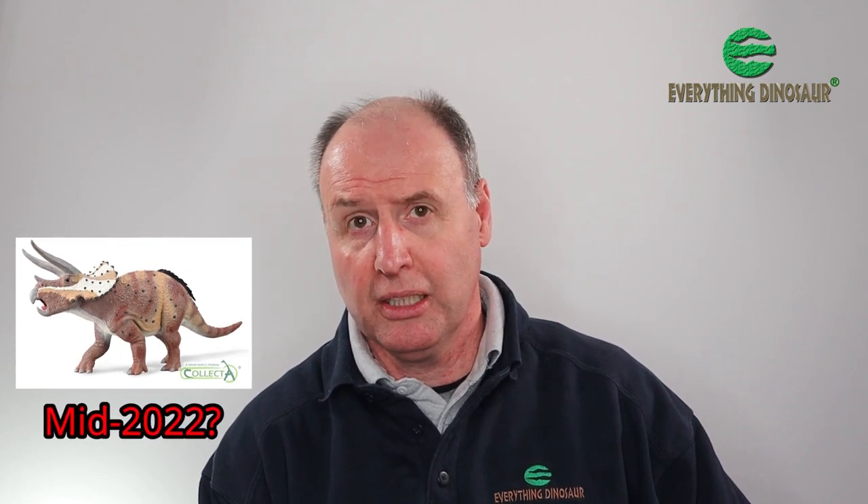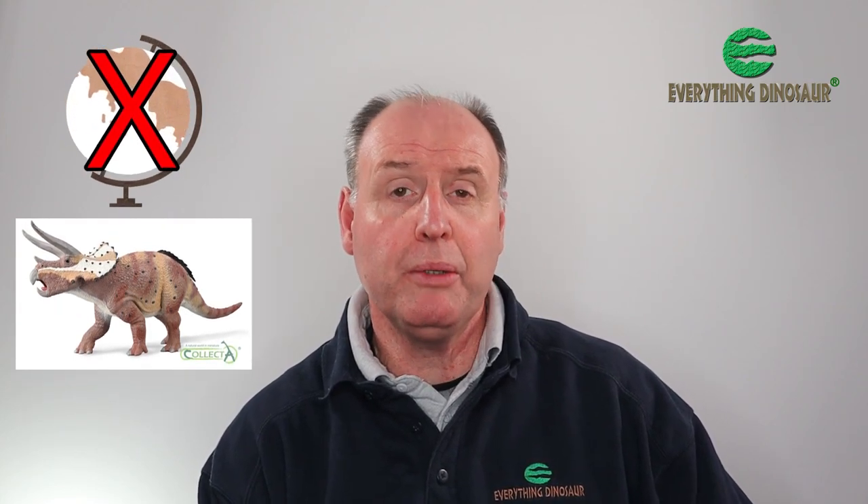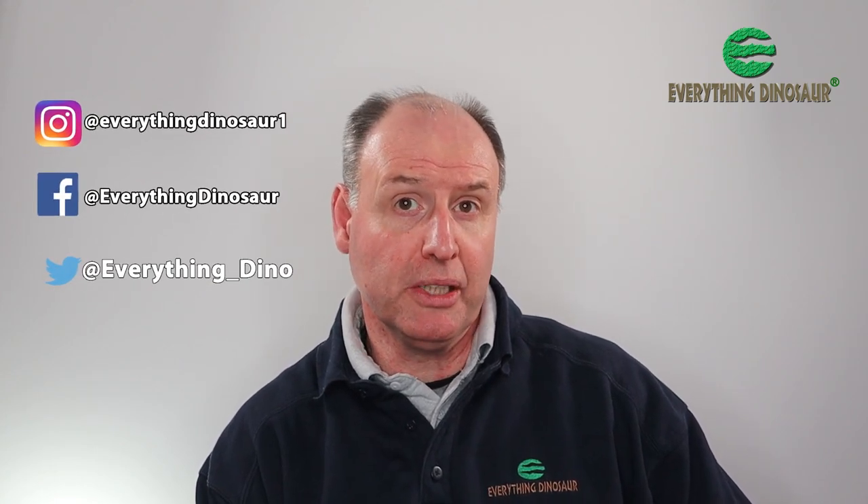That's the last of the new Collector prehistoric animal models for 2022 introduced. There will be seven new models next year. Our congratulations to the hardworking team at Collector for making it possible to introduce new models at all during the dreadful global pandemic — congratulations to them for bringing out a magnificent seven. The Triceratops will be available sometime in the middle of 2022. Global logistics is in a bit of a state at the moment, but we promise to keep dinosaur fans and model collectors fully informed by posting up on our social media pages.